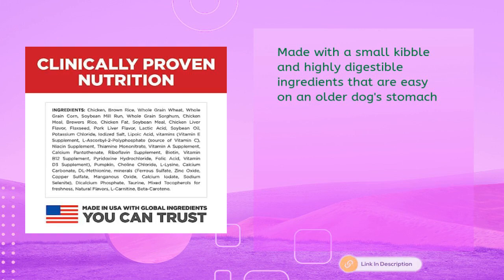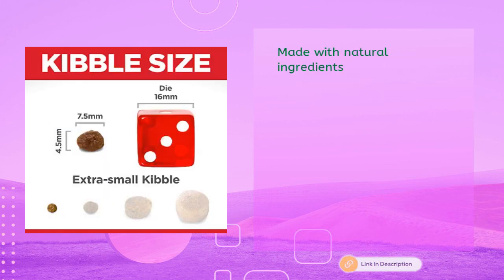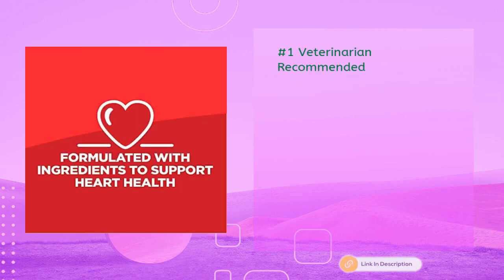A nourishing blend of omega-6s and vitamin E for healthy skin and a luxurious coat. Made with small kibble and highly digestible ingredients that are easy on an older dog's stomach. Supports your little or toy dog's immune system with a special antioxidant blend. Made with natural ingredients — the number one veterinarian recommended.